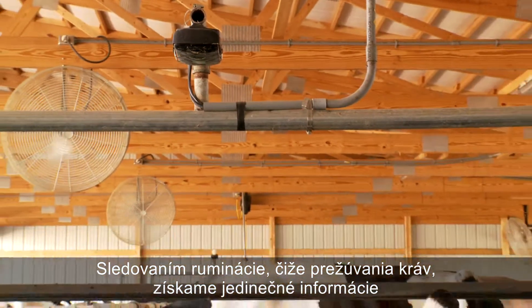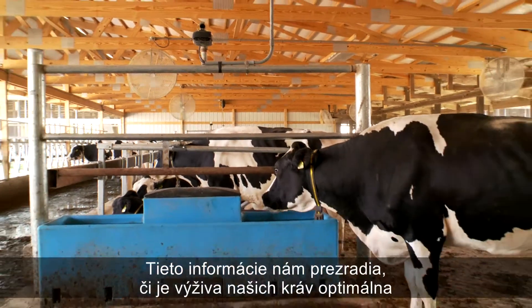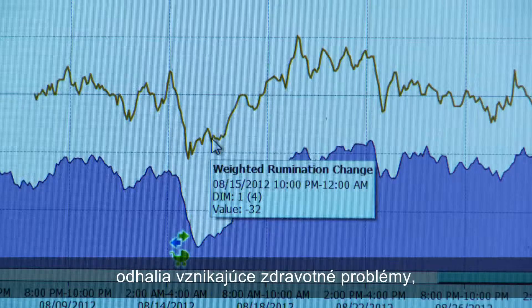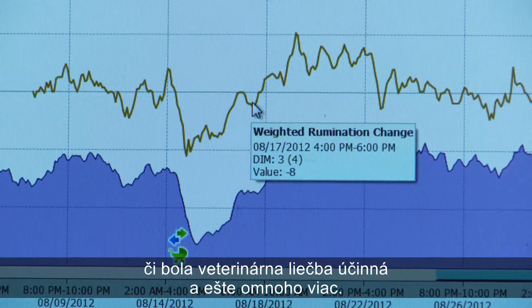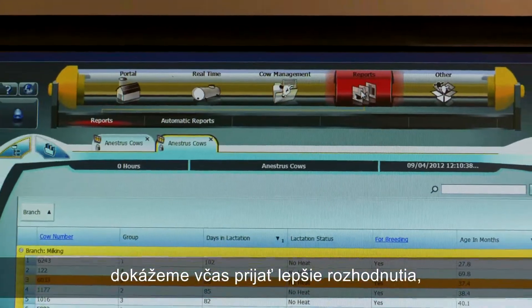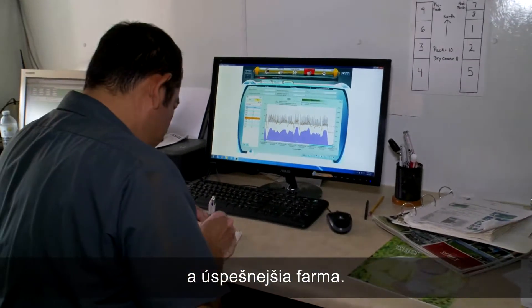Rumination monitoring can tell you more than anything else about your cow's well-being. It can give you early insight into nutrition effectiveness, emerging disease, the effectiveness of vet treatment, and more. With rumination monitoring, you can make more timely and better decisions for a healthier herd and a more profitable dairy.